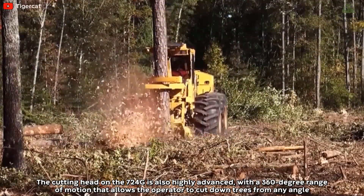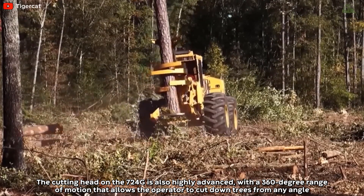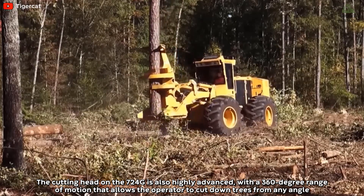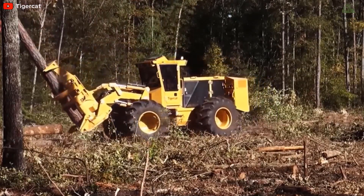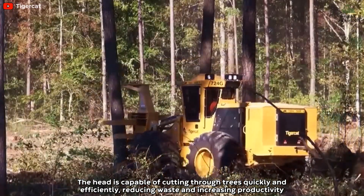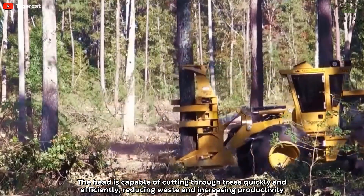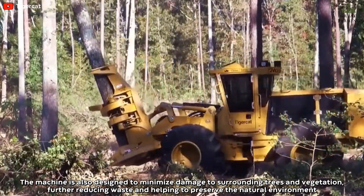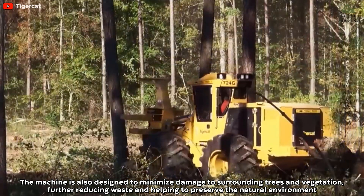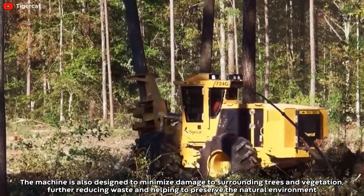The cutting head on the 724G is also highly advanced, with a 360-degree range of motion that allows the operator to cut down trees from any angle. The head is capable of cutting through trees quickly and efficiently, reducing waste and increasing productivity. The machine is also designed to minimize damage to surrounding trees and vegetation, further reducing waste and helping to preserve the natural environment.